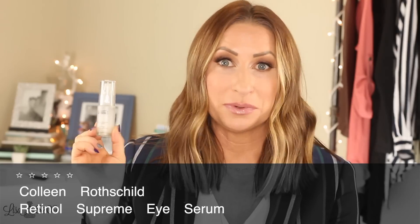My all-time favorite eye serum that I have seen the most changes with is by Colleen Rothschild. You guys have probably heard me talk about this time and time again. It has been in my favorites so many times I can't even count — it was in my yearly favorites for 2018. I'm obsessed with this stuff. This is my second one and it's running low, so I need to order another one soon.